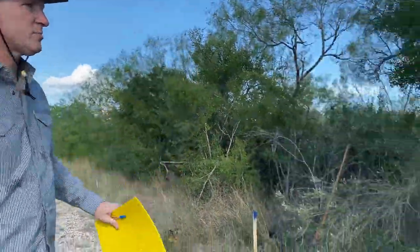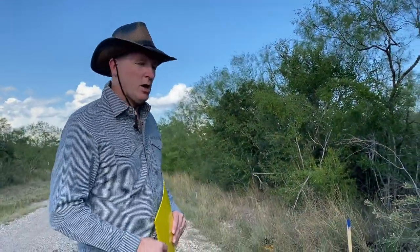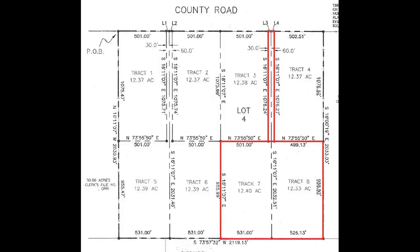These are eight tracks, and I bought two of the tracks at the back of this property. This will be the entrance — our gate will be right in here somewhere. Here's the survey plat, which will give you a better idea of the layout. It's eight tracks: four on top, four on the bottom. I purchased tracks seven and eight — the two tracks on the bottom shown in red. In the video I'm standing where the county road is, and that's the entrance up at the top.